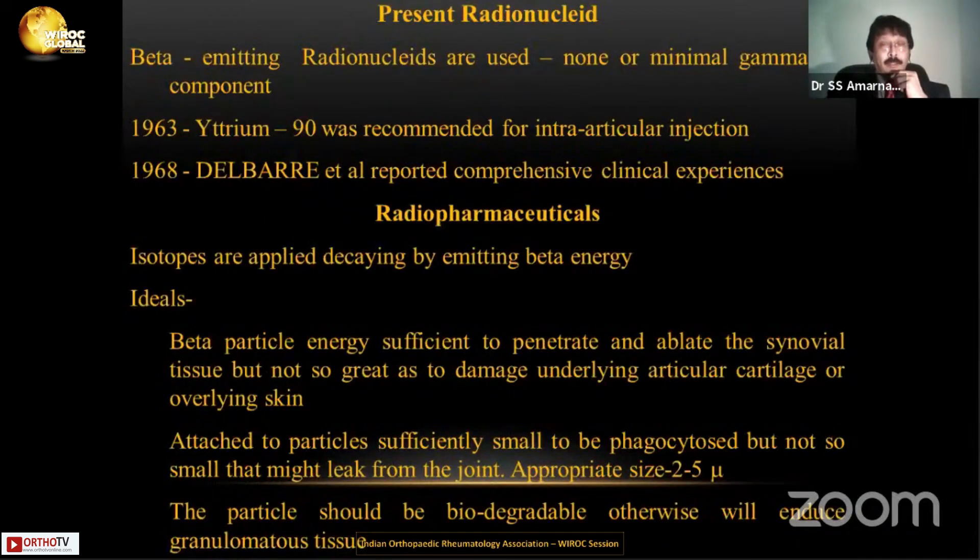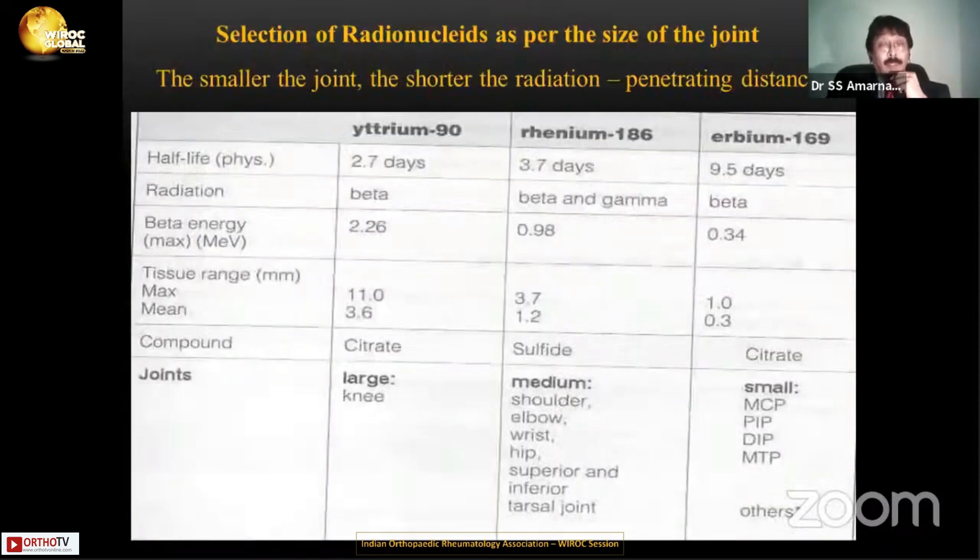Let me run through that. The radiopharmaceutical industry has grown in a massive way. As Dr. Jha mentioned, from ordinary CT to PET-CT to PET-MRI, a lot of things have been done. For larger joints, we have yttrium-90, rhenium, and erbium available. But the majority of joints we talk about today is the knee joint, and yttrium-90 is the one which has been used in a big way.